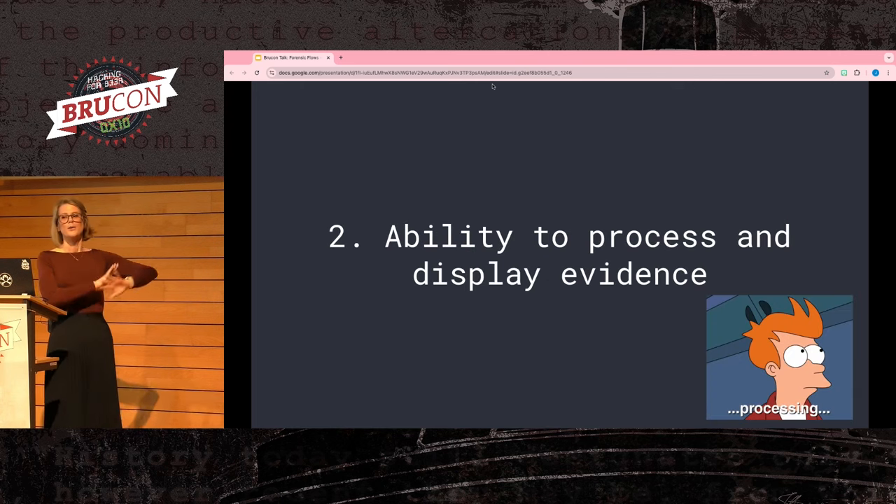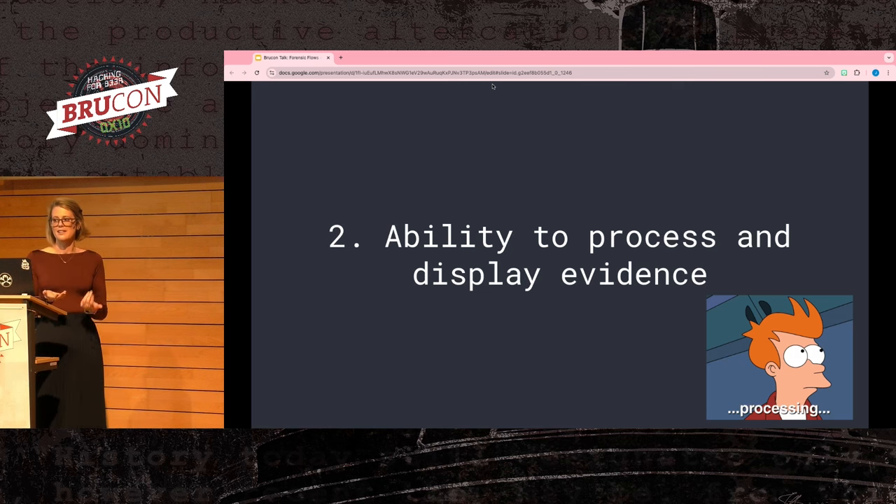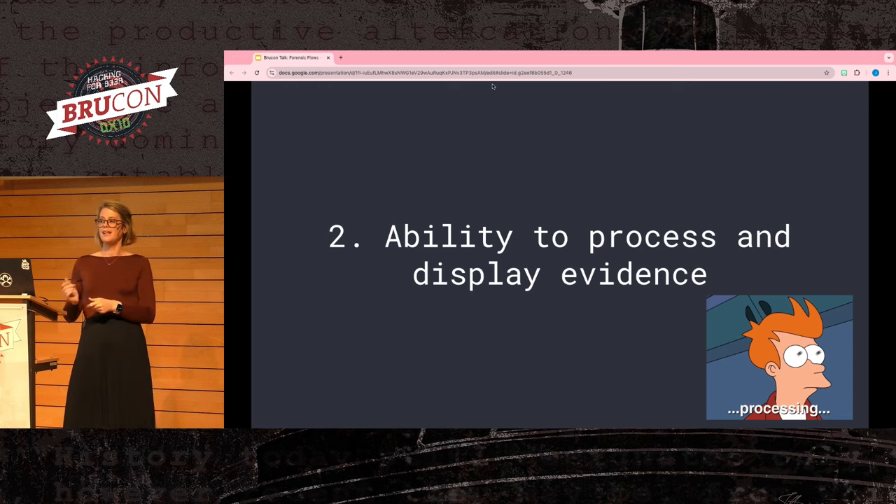We have the collect evidence step done — we've figured out how to access our data. But once you have all the evidence, what's next? Data is cool, but information is power. You need to transform the data and artifacts collected into something that's actually meaningful to your investigation with the least amount of training. One of our big problems is if you have 10,000 tools deployed, you're not going to train everybody on all of them.